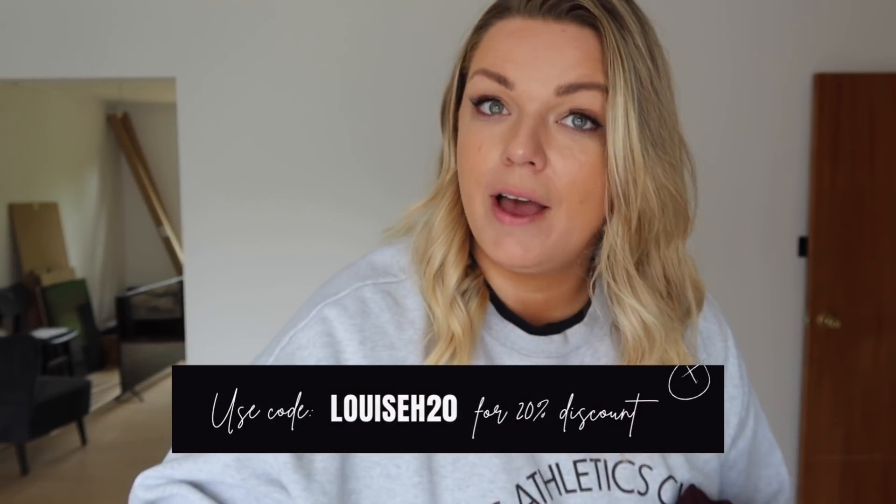Hey guys, welcome back to my channel! I have a try-on haul to take you guys through. I'm very excited about this because this is a brand called Halara. Halara reached out and asked to send me some stuff, and the reason I'm so intrigued is because I've seen them all over TikTok - dresses with pockets, dresses with shorts - I am all about that life. They've also shared a discount code with me to share with you guys.